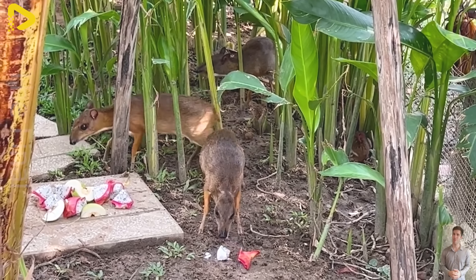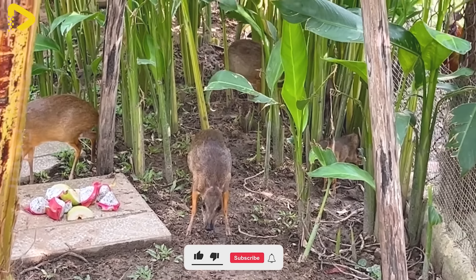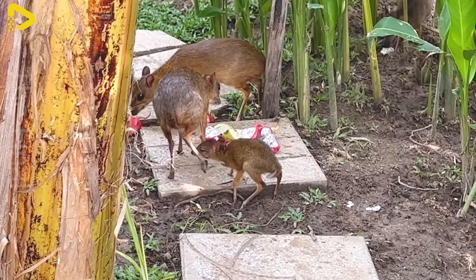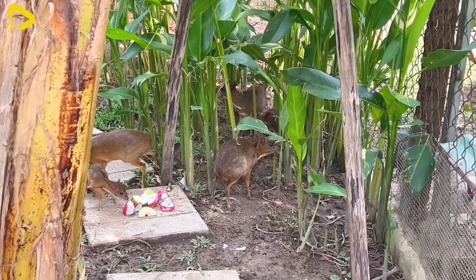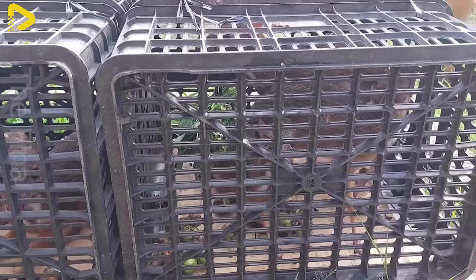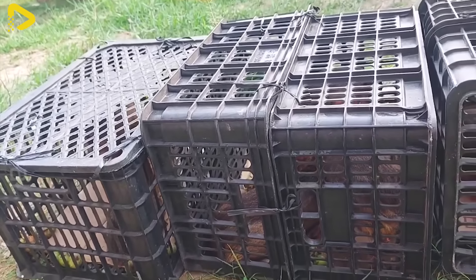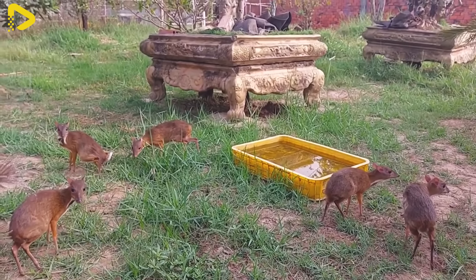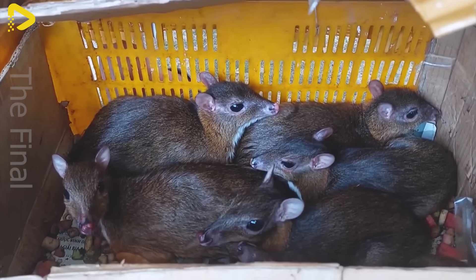Grilled deer mouse is a delicious specialty loved by many in the rural areas of Vietnam. The meat is marinated with spices such as salt, pepper, garlic, and chili, then grilled over hot coals, creating an enticing aroma. When cooked, the meat turns a golden color, with crispy skin and tender, sweet flesh inside. Many believe it captures the distinctive flavors of the countryside, evoking fond childhood memories.